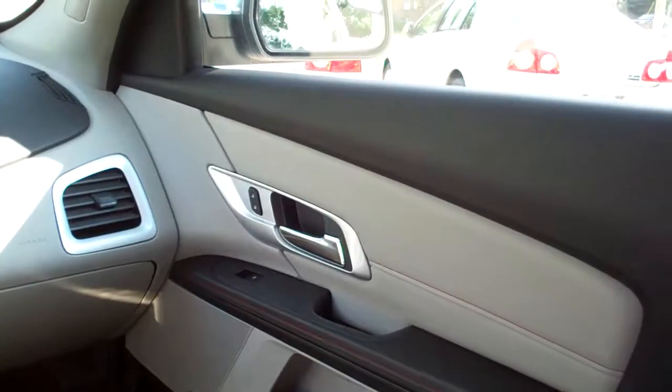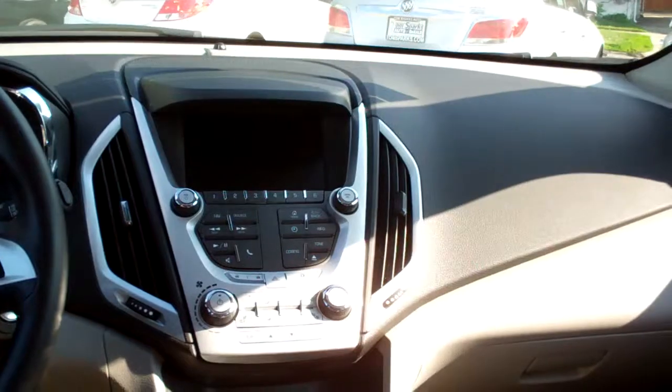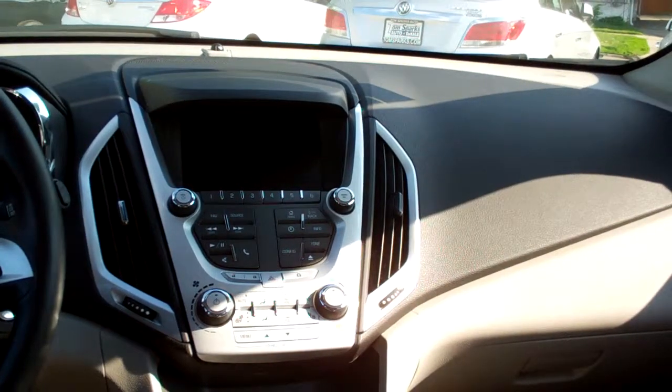Look at that — nice gray titanium and ebony leather interior, little stitch in it, looks good. Plenty of room back here, very clean, power windows, door locks for the passenger, nice sleek dash line. You got AM, FM, CD, premium sound system, satellite radio.